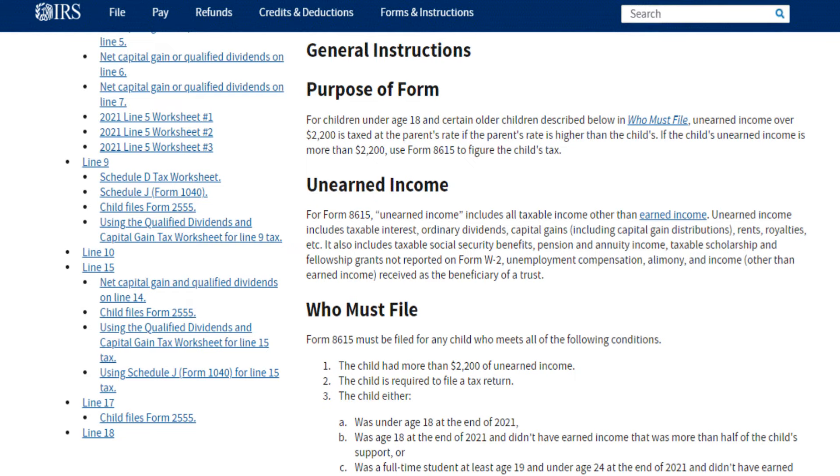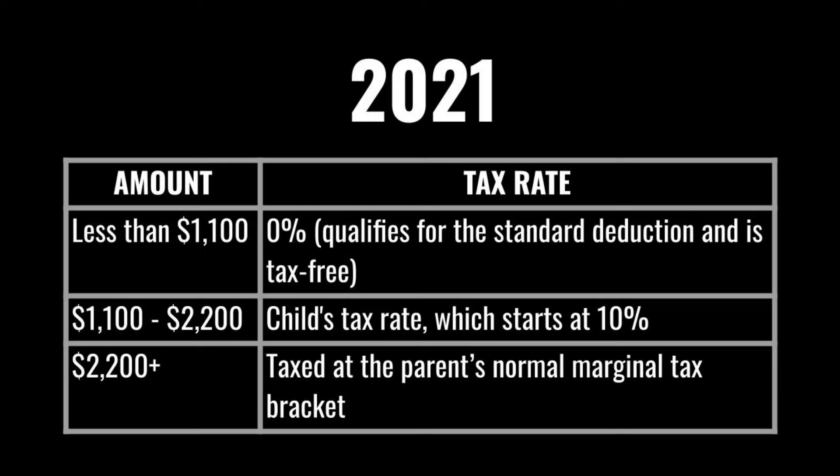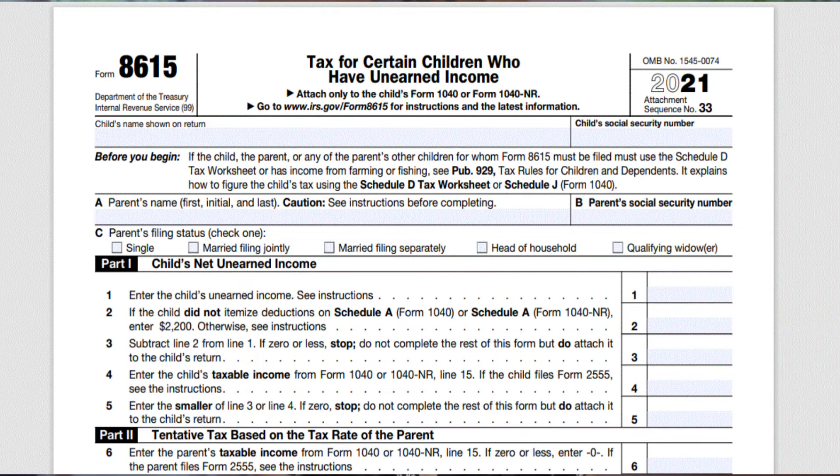Tax treatment on the interest: iBonds owned under a child's name are subject to unearned income tax, commonly referred to as the kiddie tax. For 2021, the first $1,100 of a child's unearned income qualifies for the standard deduction and is tax-free. Between $1,100 and $2,200, it's taxed at the child's tax rate, which starts at 10% if the child has no other earned income. Unearned income greater than $2,200 is taxed at the parent's normal marginal tax bracket. If your child has interest income greater than $2,200, you need to file IRS Form 8615, "Tax for Certain Children Who Have Unearned Income."